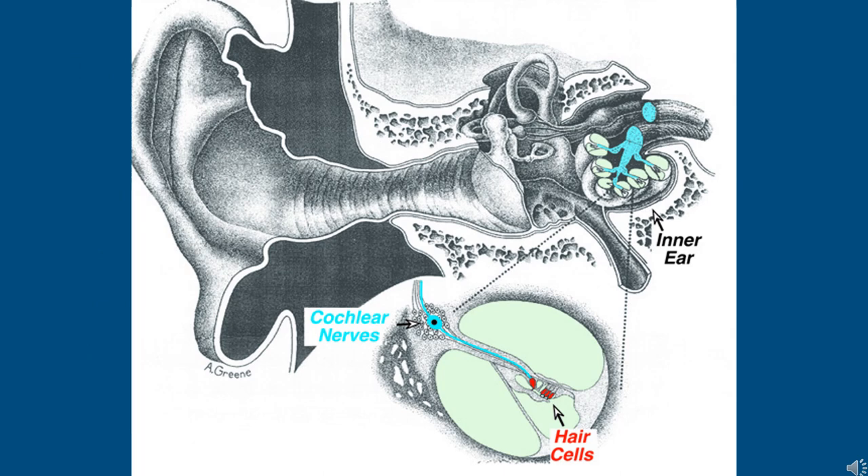Here we have our peripheral auditory system — the central auditory system, or our brain and the neural pathways, is not shown on this image. As sound travels through our ear canal, it reaches our eardrum, which vibrates and moves our middle ear system, sending sound waves to our inner ear or cochlea, which is a fascinating and complex fluid-filled system. This image zooms in on that cochlea, and within this fluid we have thousands of sensory hair cells.